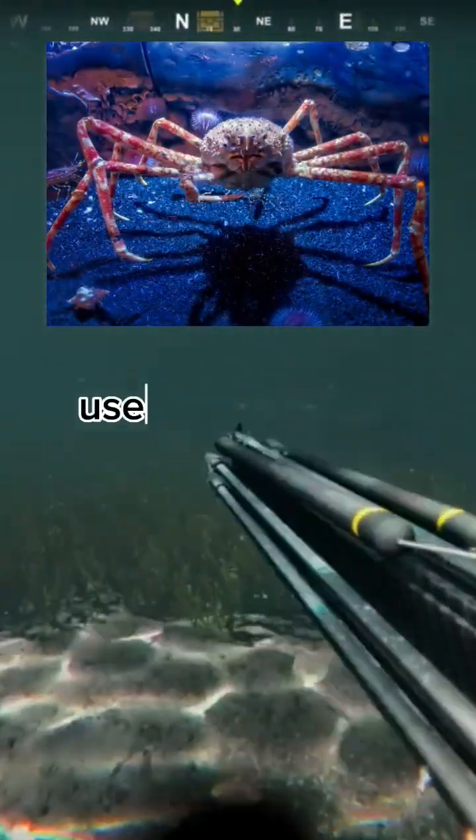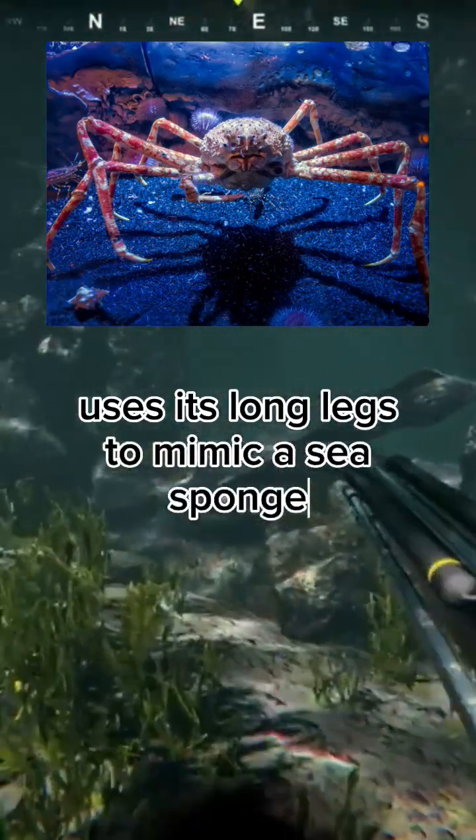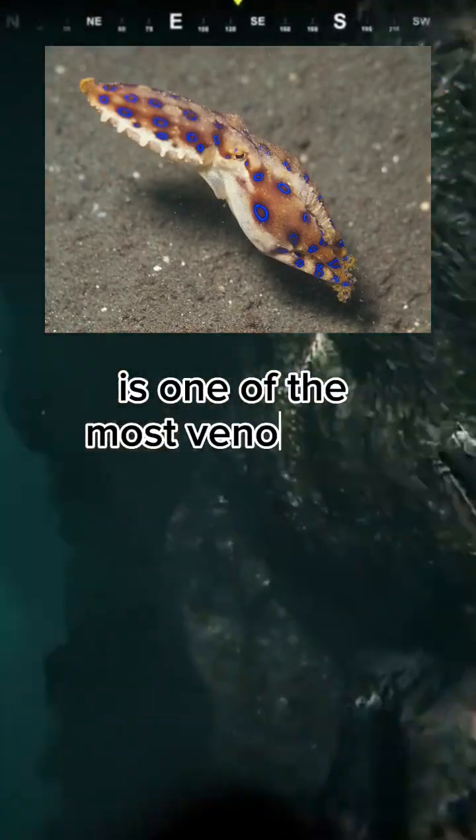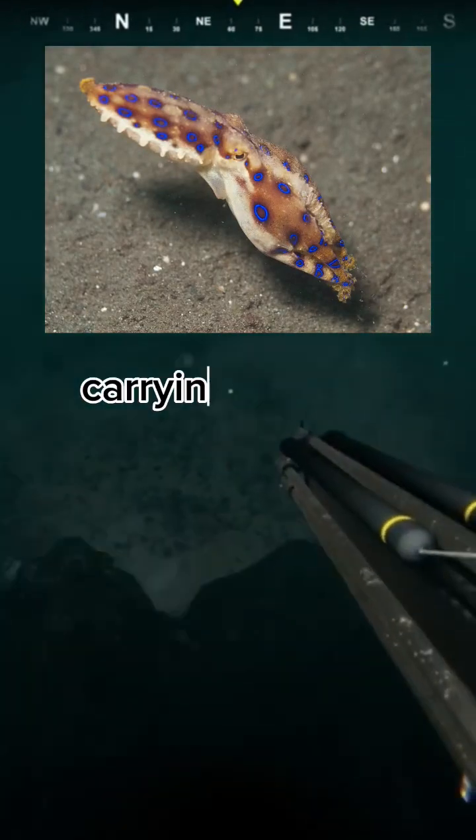The tripod spider crab uses its long legs to mimic a sea sponge, camouflaging itself from potential predators. The blue-ringed octopus is one of the most venomous creatures in the ocean, carrying enough toxin to kill.